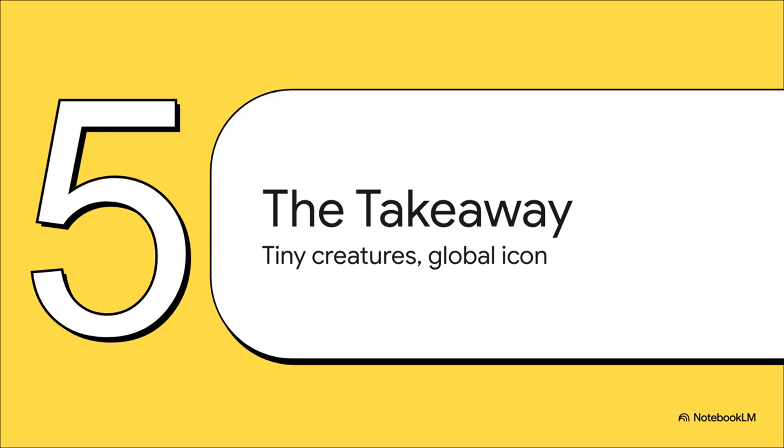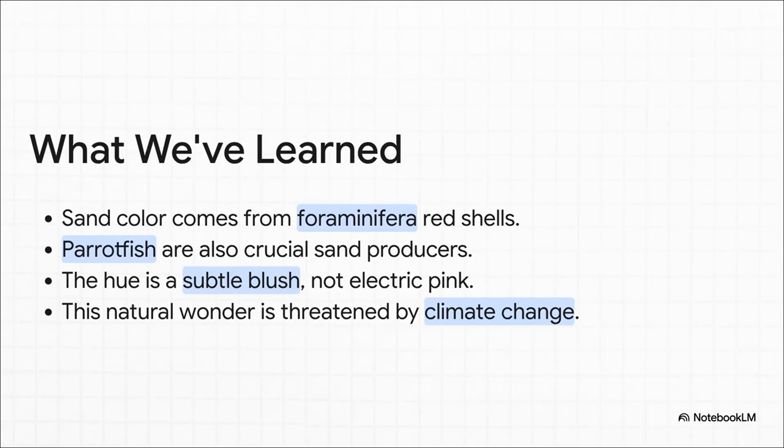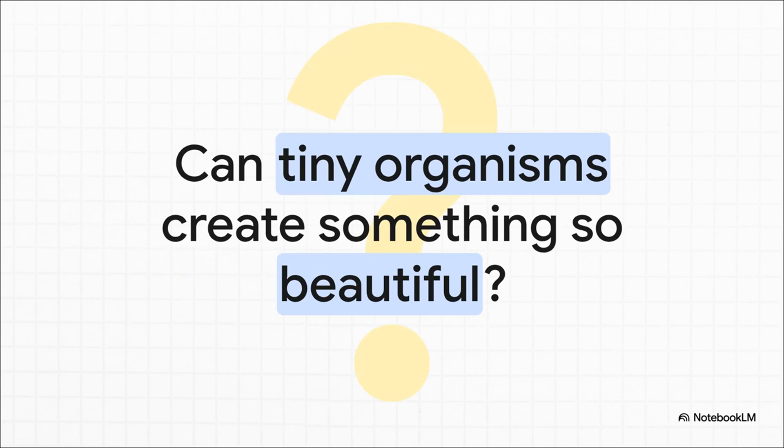Let's bring it all home. We've gone from these microscopic organisms all the way to a world-famous landmark, and the science that connects them. Just to recap: the pink color comes from the red shells of foraminifera; the parrotfish is a sand-making superstar; the color is a really subtle, beautiful blush, especially at sunrise and sunset; and most importantly, this entire beautiful ecosystem is fragile and at risk from ocean acidification. It's a powerful reminder that a tiny, single-celled creature, just living its life, can create a landscape so breathtaking that it becomes the symbol of an entire country.